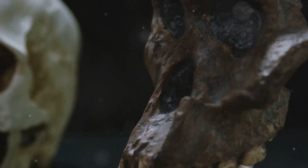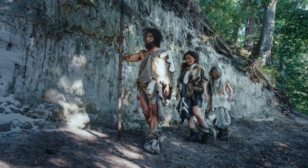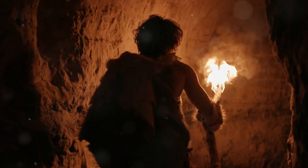Hey there, history buffs. Have you ever wondered about the differences between early humans and Cro-Magnon people? Today, I'm diving into the fascinating world of our ancient ancestors to compare these two remarkable groups.